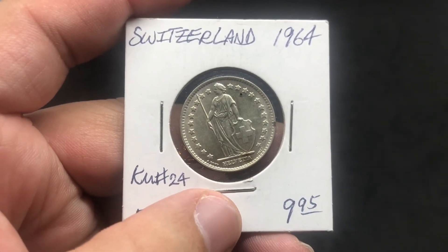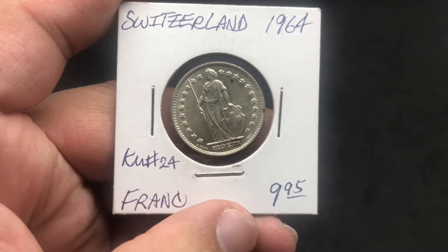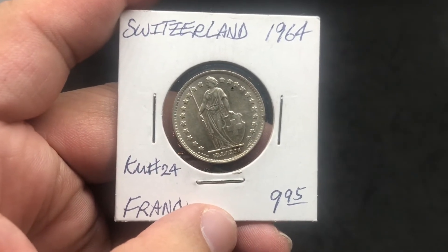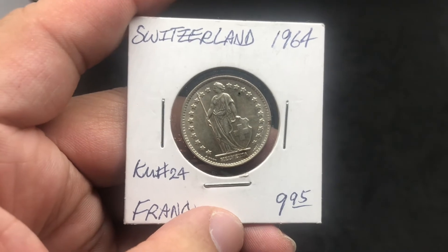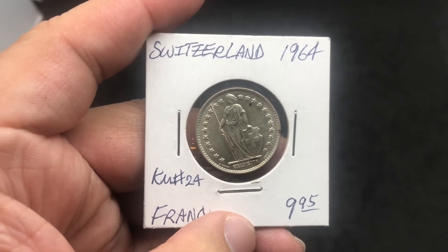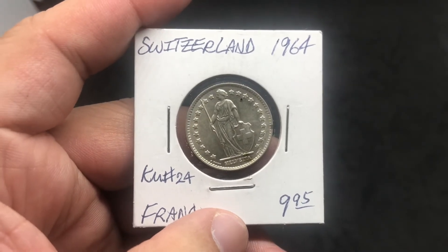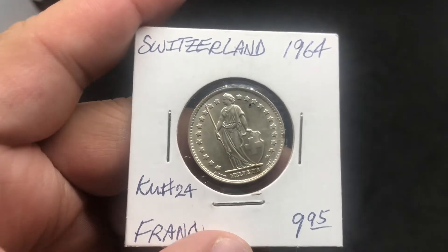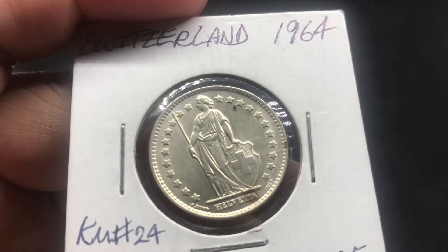When you do this challenge and you go try and look for some silver coin under $10 — as you can see this was $9.95 — you could find some unique treasures and unique coins that you may not look at in a normal way. You may be like, oh, I want a Mexican Libertad, or I want U.S. coins, but honestly, until I did this challenge I probably would never have looked at a Switzerland 1 franc coin. But as you can see, it's really pretty.